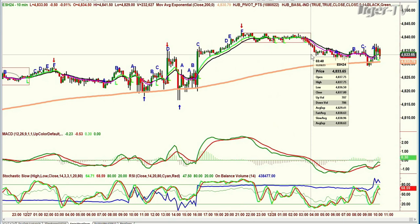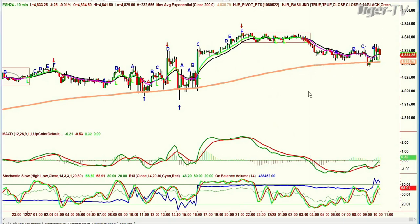It stayed in that range all the way until it broke down just before four o'clock this morning Eastern time. Then as it gets closer and closer to this orange 200-period moving average, it loses the repellent aspect and becomes more of a magnet. As it gets closer — click — it just grabs it and holds it. How important is that 4,830 level? Watch it all day. Monitor it very closely.